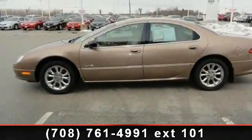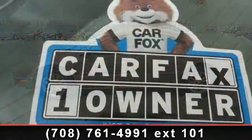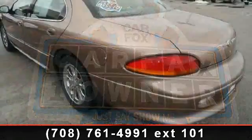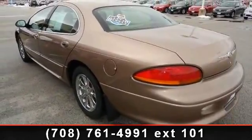Some of the top features included with this vehicle are leather steering wheel, power passenger seat, premium sound system, cruise control, power driver seat, driver illuminated vanity mirror, universal garage door opener, and ABS.